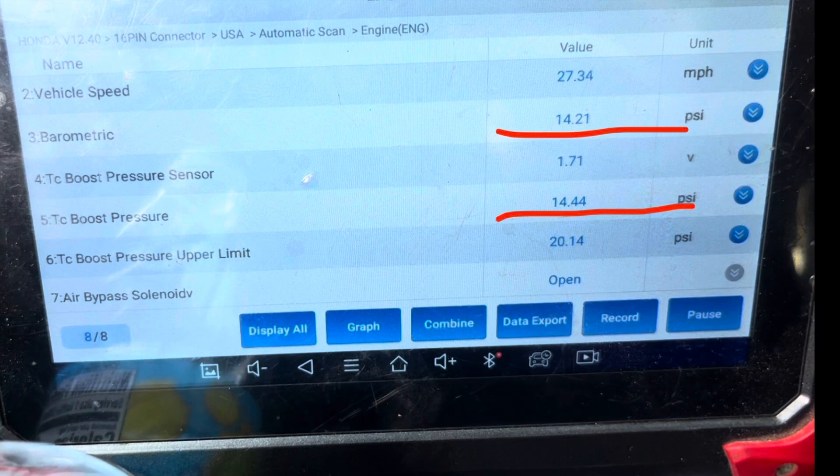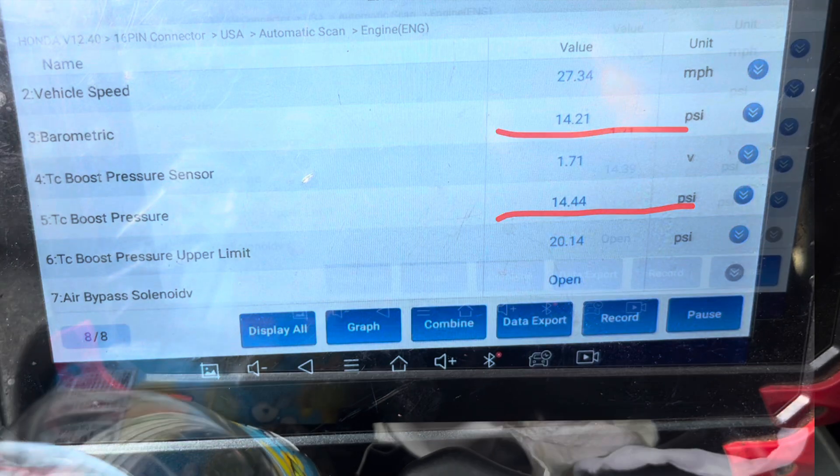Now on this next screenshot, once I give it some gas, you can see that boost pressure stays around the same as barometric pressure, but the upper limit shows it's supposed to be at 20. That means the boost pressure is supposed to be at 20 but it's only staying at 14. That tells me there's a complete failure of the turbo — it's not producing any boost at all.